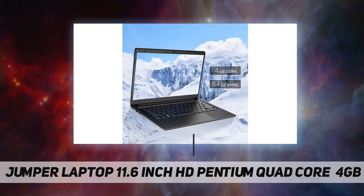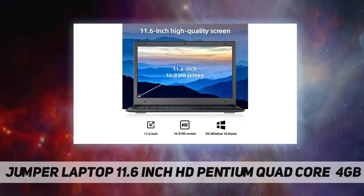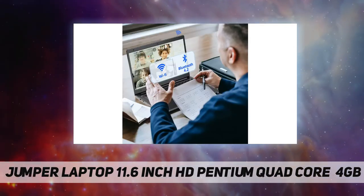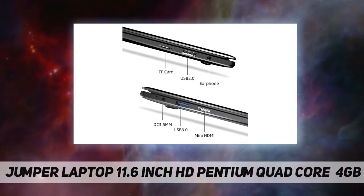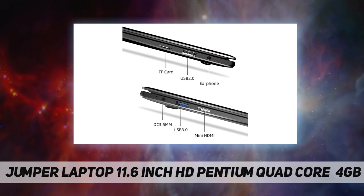Suitable for children's school use. Word, Excel, PowerPoint, Outlook, OneNote, Publisher, Access — equipped with Intel Pentium quad core processor, peak turbo frequency up to 2.4 gigahertz, Intel HD graphics card for high performance and smooth operation of various daily tasks.